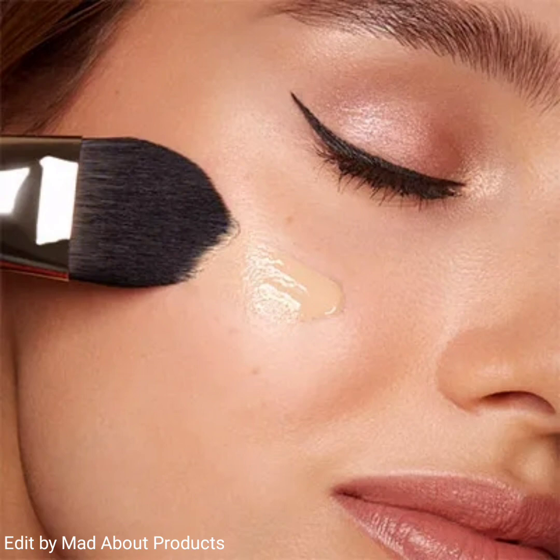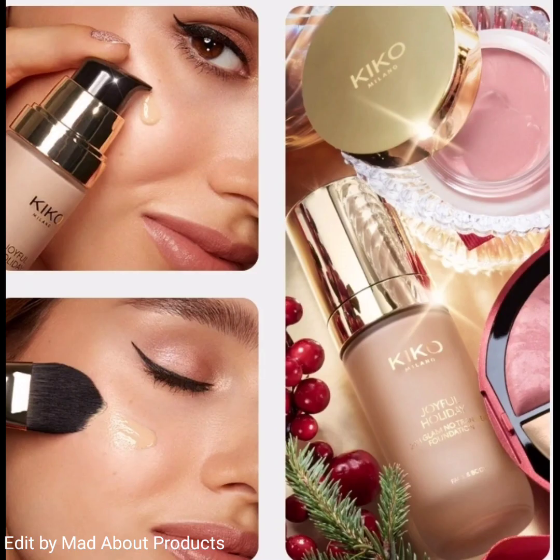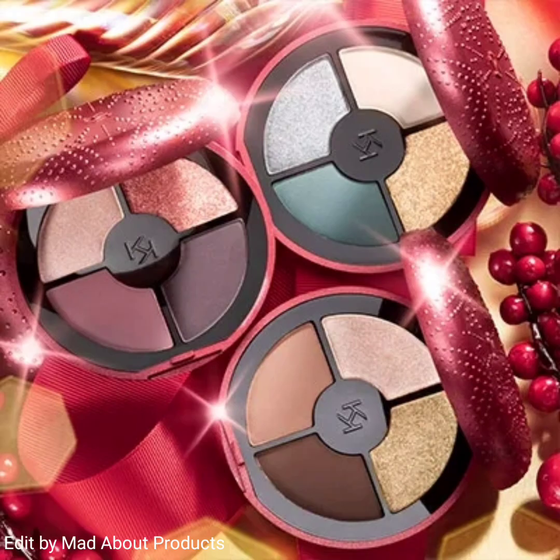The number one product of this collection is the Joyful Holiday 24 Hour Glam No Transfer Foundation. This foundation is a long-lasting 24-hour, transfer-proof foundation and it's available in eight shades.